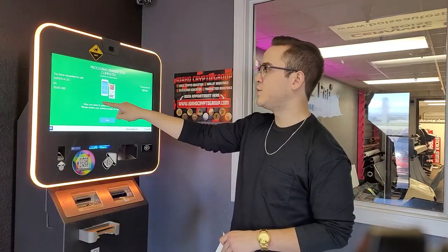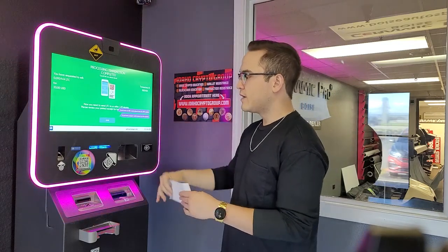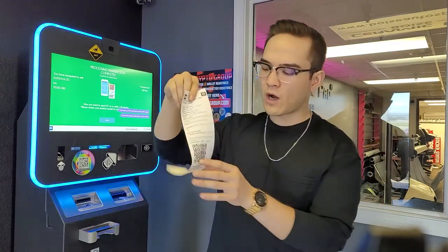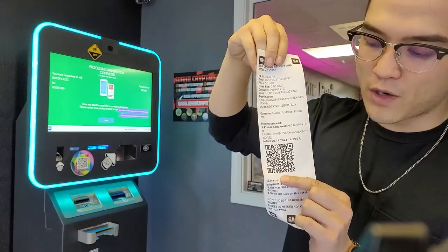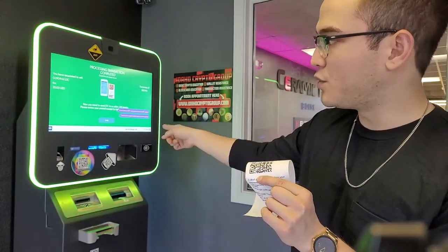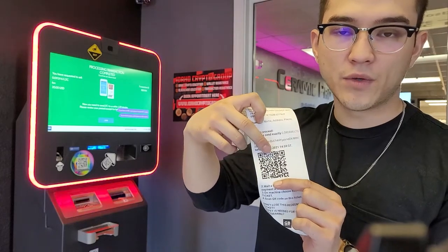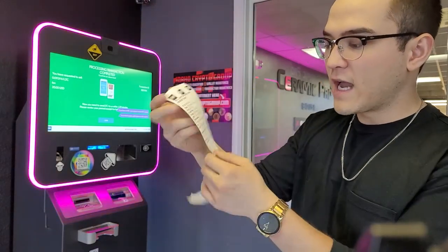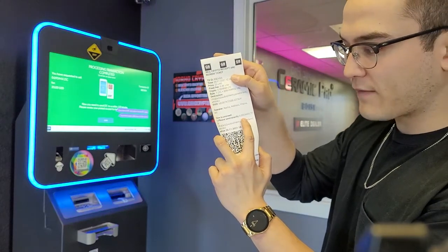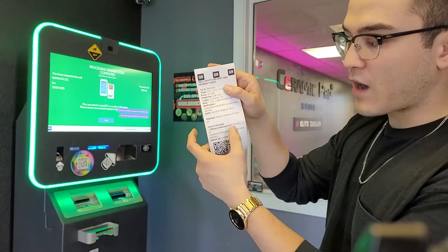It says processing transaction completed. We are almost done — you have requested to sell 0.0959 Litecoin for 20 US dollars. Now it says you need to send the Litecoin within 120 minutes. It's going to print out a receipt with a QR code, which is the destination address for Litecoin that leads to this ATM — this is where I'm going to send my Litecoin to get the cash. It tells you exactly how much to send: 0.095944 Litecoin.